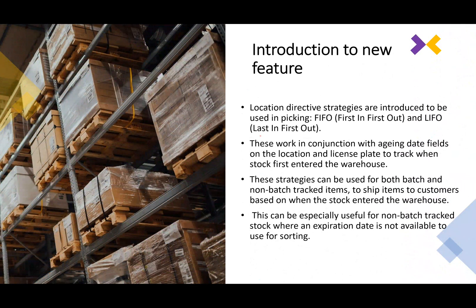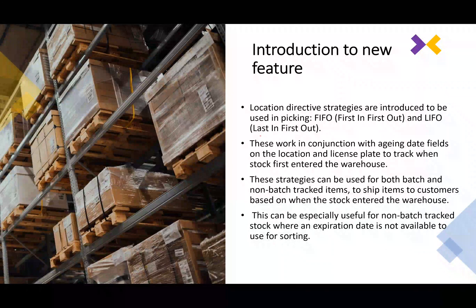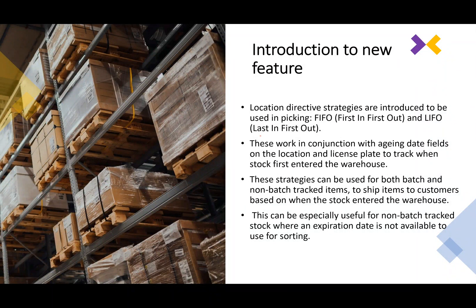Coming to the introduction of the new feature - the requirement in the warehouse has always been to have an ability to distinguish between a stock which was received at an older date versus a stock received at an earlier date. Using that, companies always wanted to use FIFO or LIFO strategies to ship goods, meaning they should be able to always sell the older stock first to follow the FIFO principle.